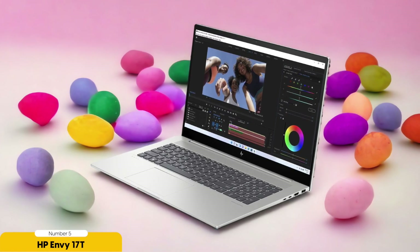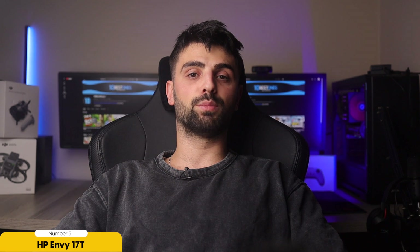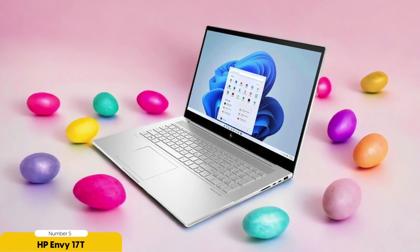In terms of display, the HP Envy 17T offers a high-resolution display in a large screen size, perfect for multitasking and data exploration. The wide color gamut ensures accurate representation of data, while the anti-glare coating and IPS panel provide a comfortable viewing experience with wide viewing angles.